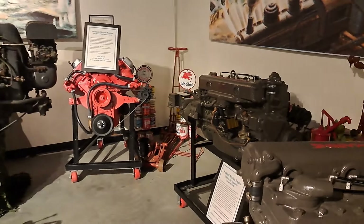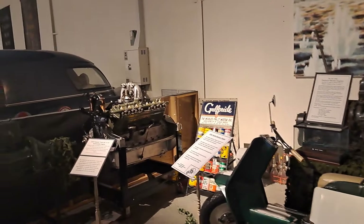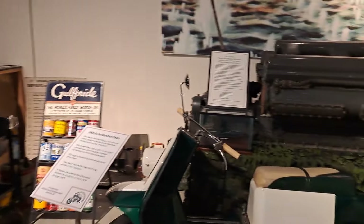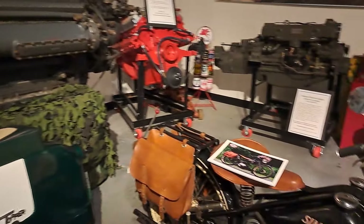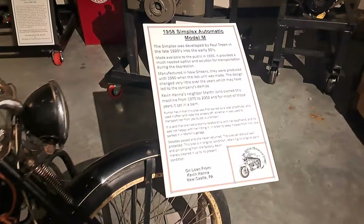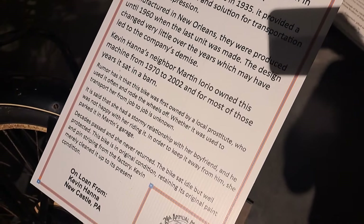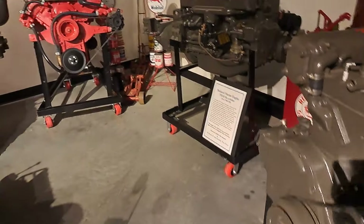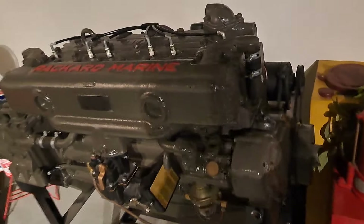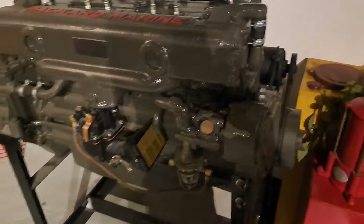We do a lot of swap meets and auctions and junkyards, but it's always nice to see good quality cars like this all restored. I like just about anything automotive. Here's another 1948 to '52 marine engine — notice how the manifold is here, it says 'Packard Marine' right across there. Pretty cool.